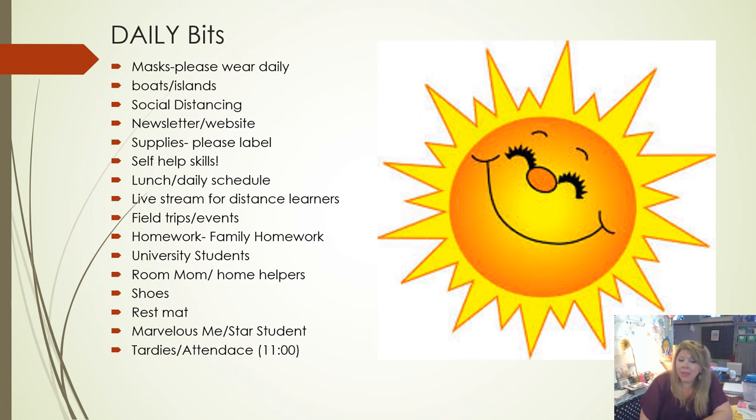University students will be starting sometime in September — when I have more information I'll gladly share that. I also need a room mom. I'm not sure what all the responsibilities would be right now, but having a point person is very important. I would love someone I can go to. I also need home helpers — I have travel tubs I can send home with different things I need help with. If you're willing, shoot me an email and I will send you a travel tub with everything you need. Just complete it and send it back to school.